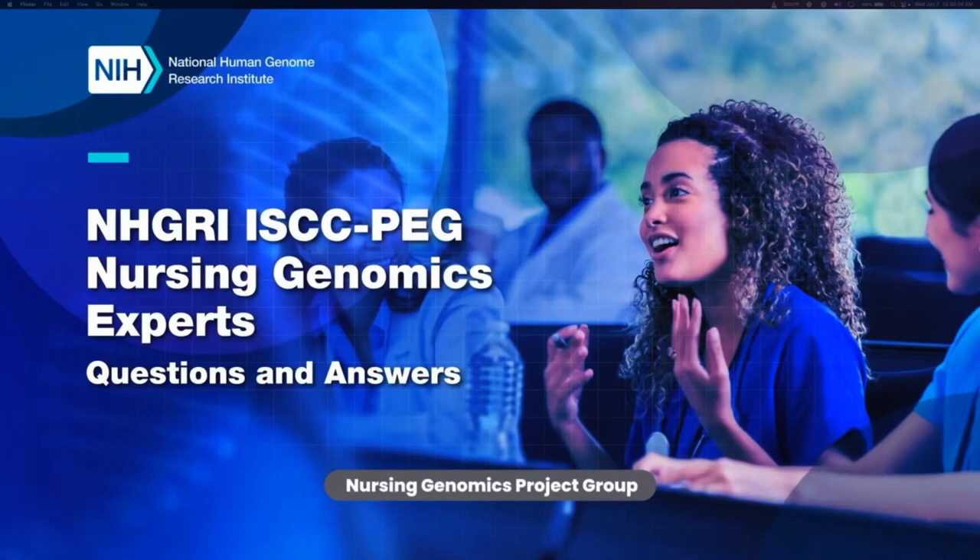Good morning. Welcome to our ISCC PEG Nursing Genomics Expert Commentary Q&A session. Our project group has convened a set of experts to answer frequently asked questions for nurses at three levels of practice: entry-level nurses, advanced practice nurses who are nurse educators, and advanced practice nurses who are nurse practitioners.